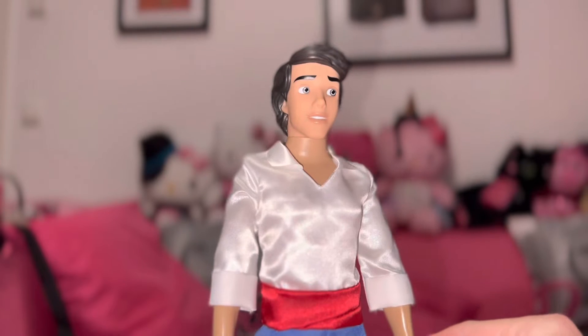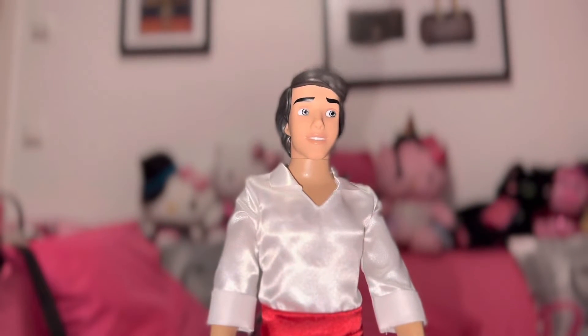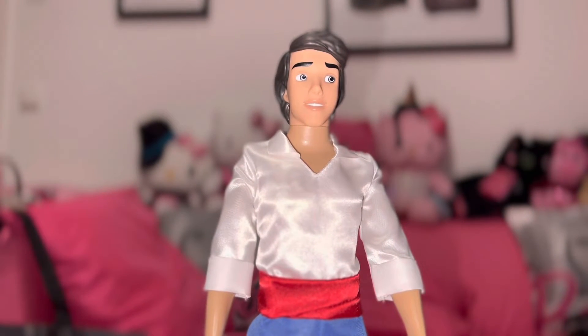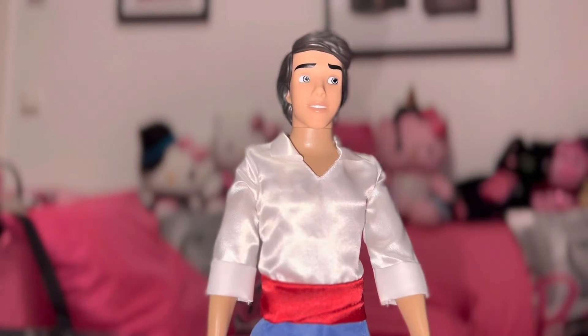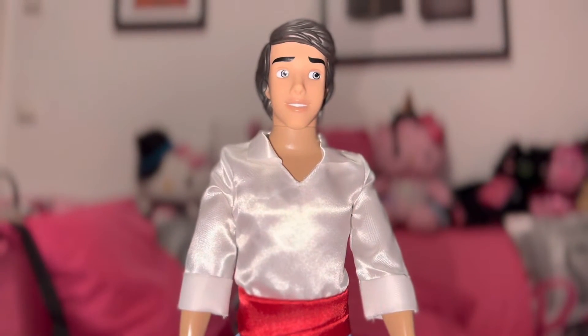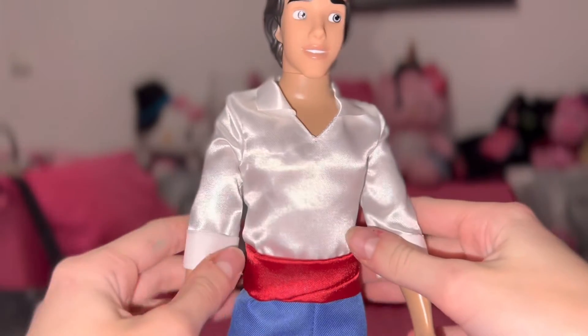Then our last character is Eric — wow, he's so lovely, I'm in love with him! Hopefully I'll get a wonderful prince like him as a boyfriend someday. He's just perfect.